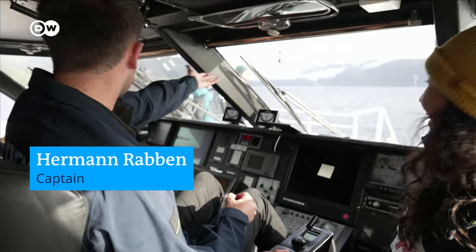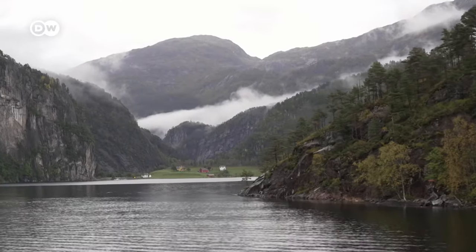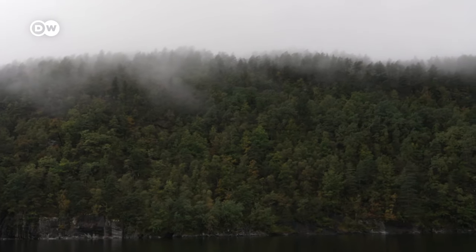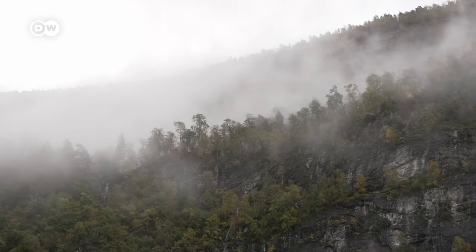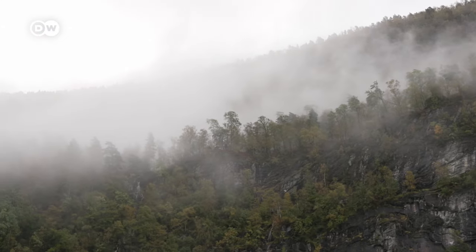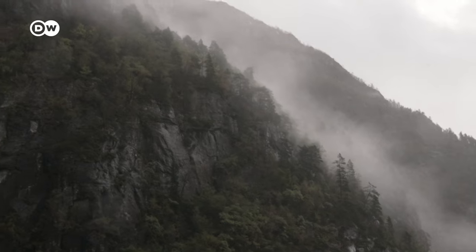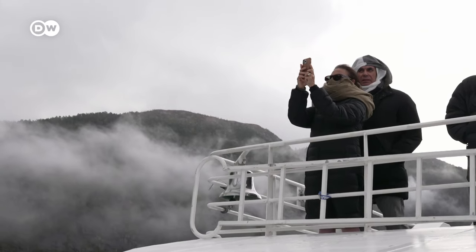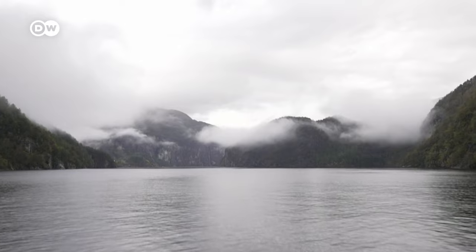Look at the fjord down there — I love the fog between the mountains. This catamaran is taking us up the 27-kilometer Osterfjord in the northeast of Bergen, one of the most popular fjord tours. The fjord is surrounded by steep mountains, lush greenery, and cascading waterfalls. Here, you can really take in the varied landscapes of western Norway's fjords. This fjord is like a view — you can just imagine the bottom of it. Breathtaking.